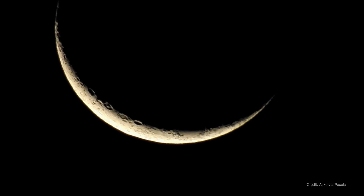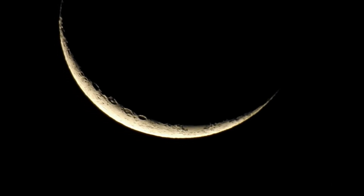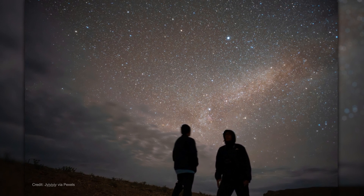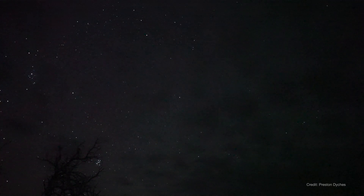The waning crescent moon will rise around 3:30 AM, but at only 27% full it shouldn't interfere too much with your meteor watching. For the best experience, face roughly toward the east, lie down in a safe dark place away from bright lights, and look straight overhead. Meteors can appear anywhere in the sky, and some Lyrids can leave bright trails that last for a few seconds after they've passed.